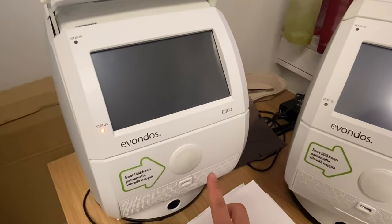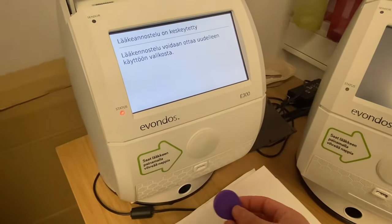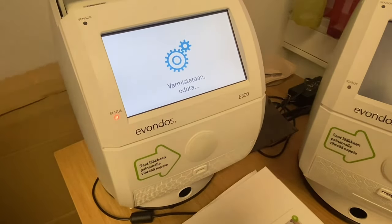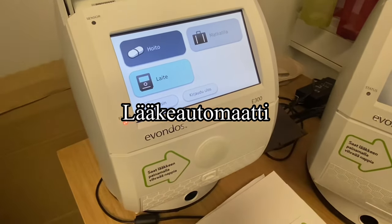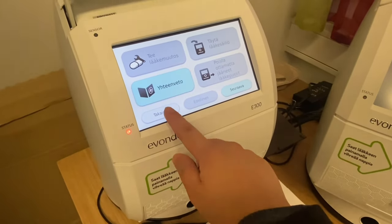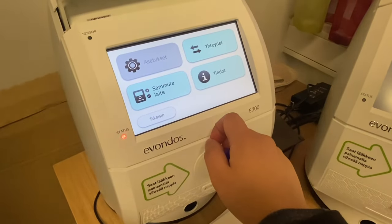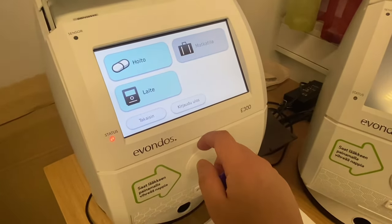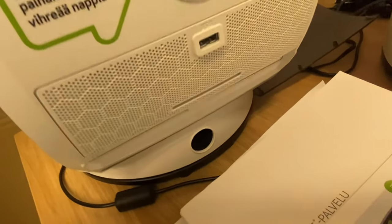It is common nowadays in kotihoito for our clients to use this automatic medicine dispensing machine. This machine in Finnish is what we call lääkeautomaatti. It came from the company Evondos, so other nurses simply call it Evondos. This machine helps promote the independence of our clients and it also helps nurses in that the frequency of our home visits is lessened.